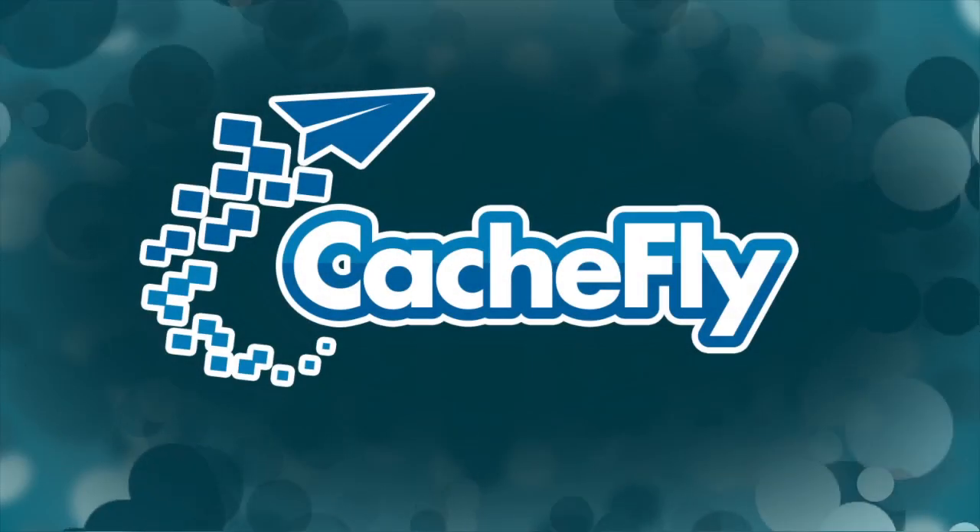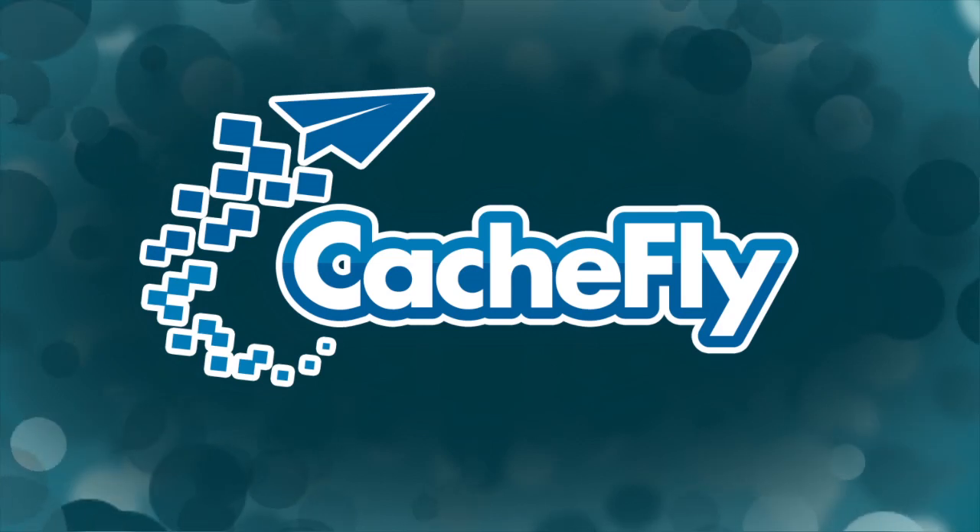Bandwidth for Tech News Today is provided by Cashfly at CacheFly.com.